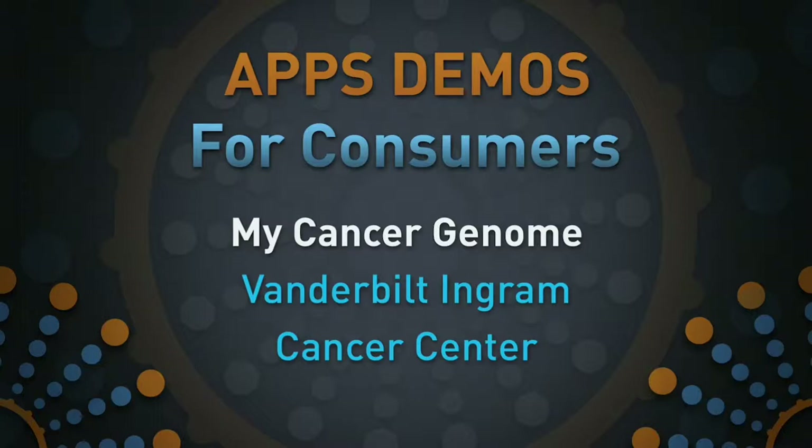Thank you, fascinating the stuff that can be done, and you can also see the possibilities for product placement in medical dramas coming up in the years ahead, as you just imagine the natural way you can have these conversations. It is my pleasure now to introduce Mia Levy, the Director of Cancer Clinical Informatics at Vanderbilt's Ingram Cancer Center, to present My Cancer Genome.